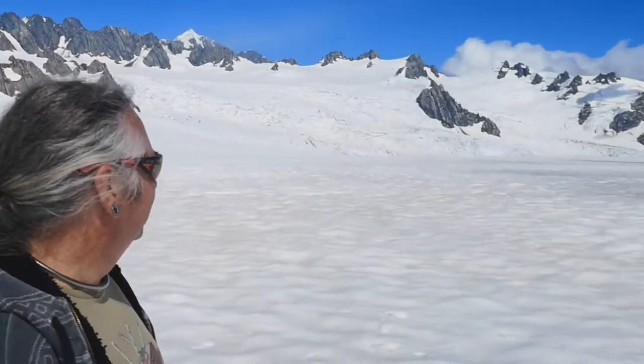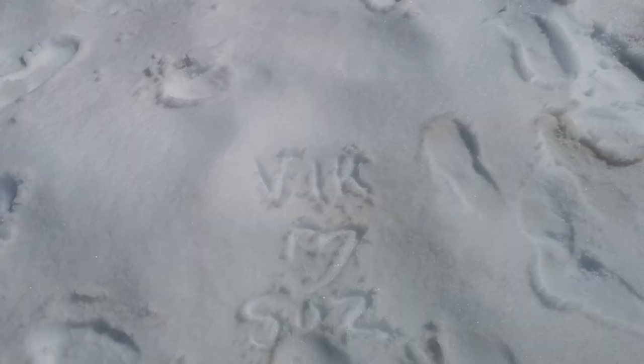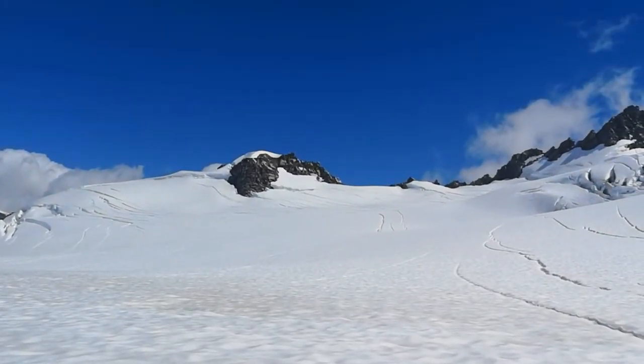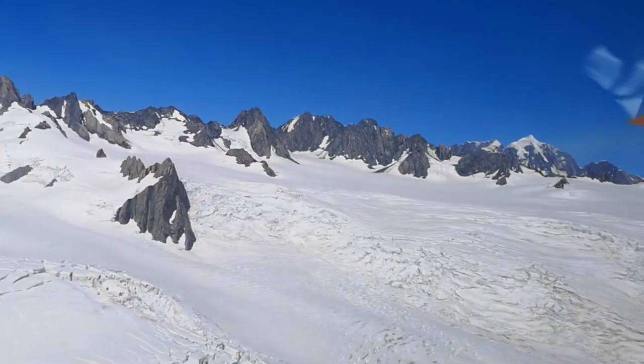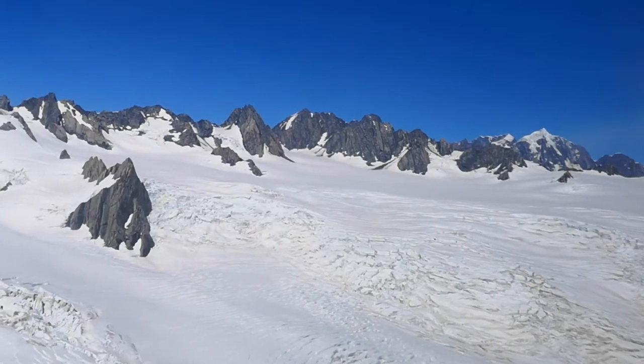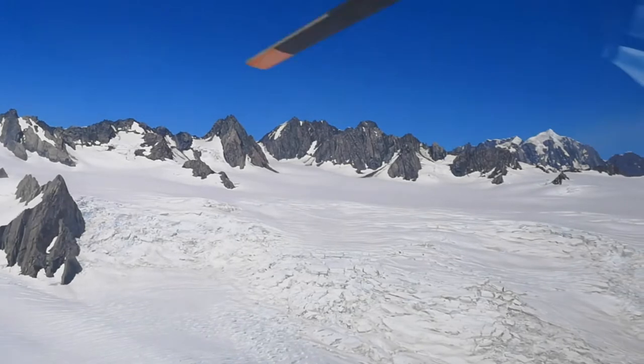I'll ride home again. Going up — that was easier. The pilot has just told us that as it's so quiet, we'll go over and visit Fox Glacier too.